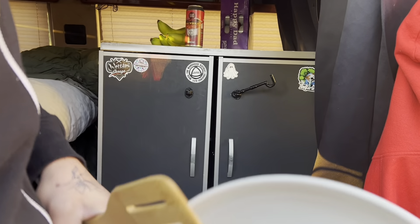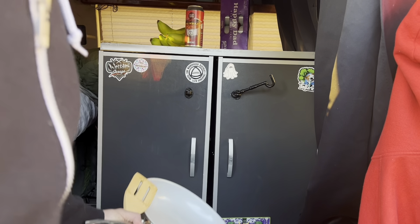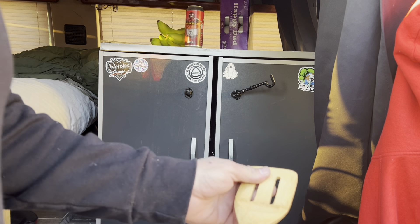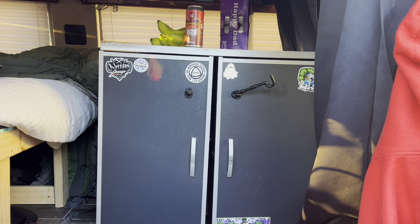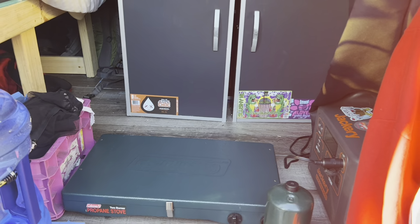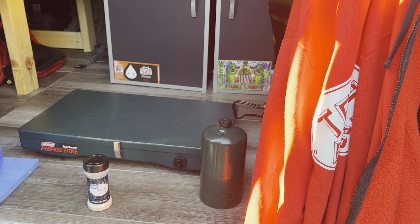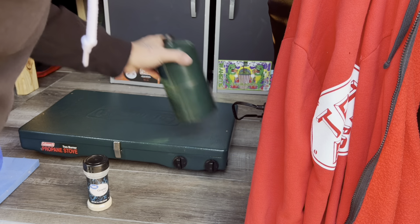As everything falls into place, I know the pan is clean but I'll give it a little wipe down. I had one of those pans where the handle folds, but everything sticks to it no matter what. So I figured I'd just get an actual nonstick pan — just gotta figure a good place to put it.